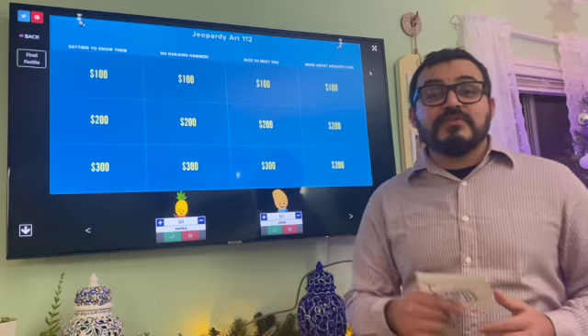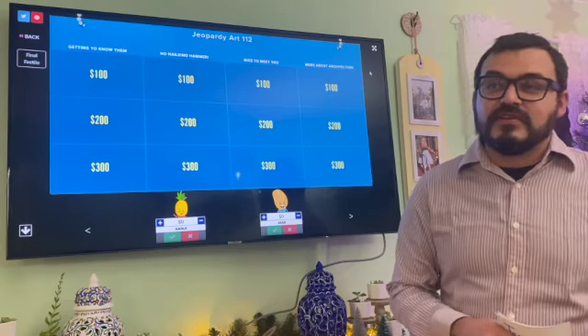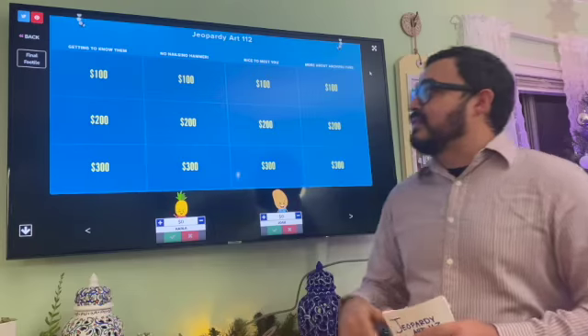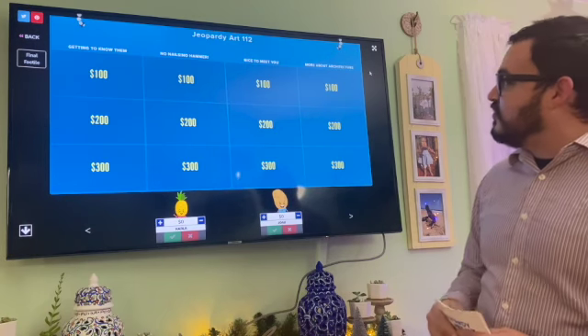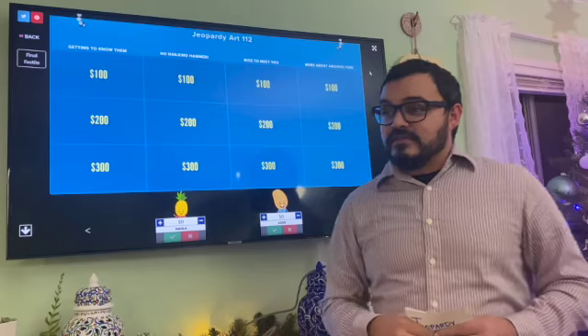Hello, ladies and gentlemen. Welcome to Jeopardy 112 Art Quarantine Edition. We have two of our contestants, Carla and Joab. Alright, let's get started. We have the categories: Getting to Know Them, No Nails No Hammer, Nice to Meet You, and More About Architecture.